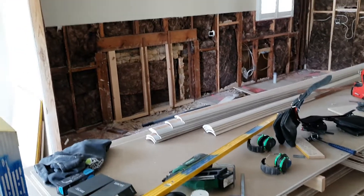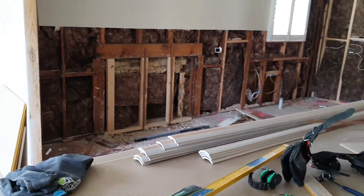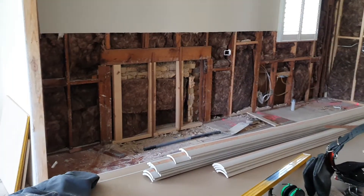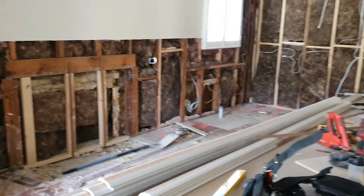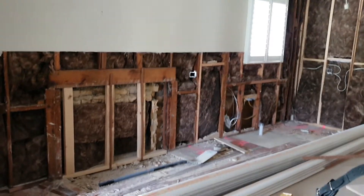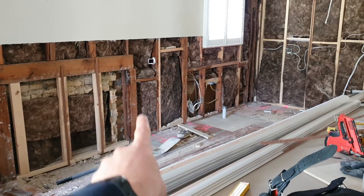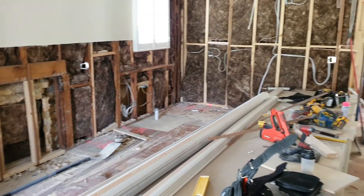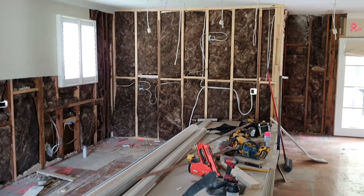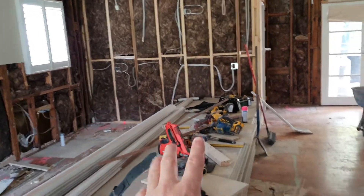Starting in the kitchen, we've removed the old fireplace and plastered over it. The clients didn't want it anymore and didn't want a gas fireplace, so the wall space is much better used like that. The new kitchen comes to about here, which is really opening everything up.